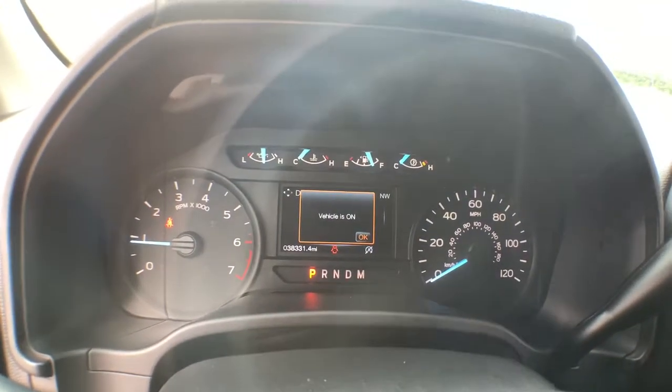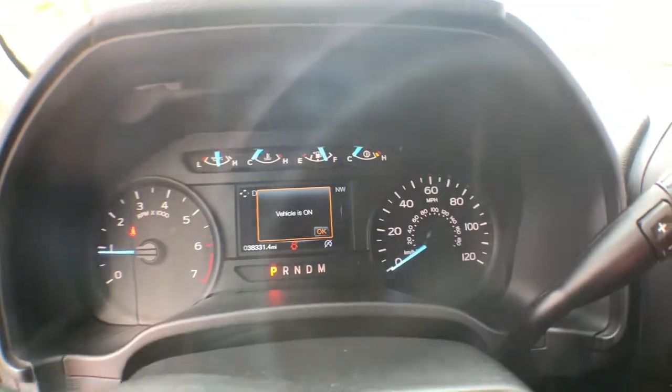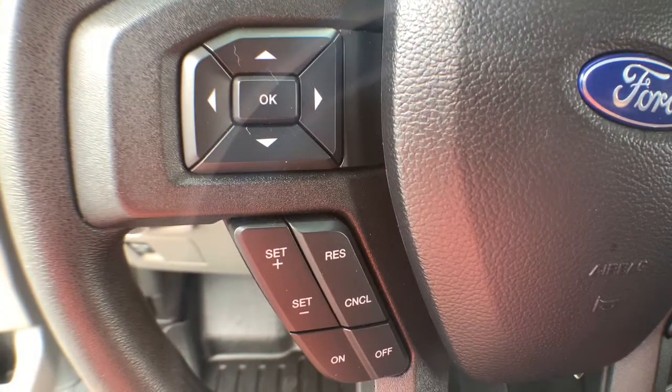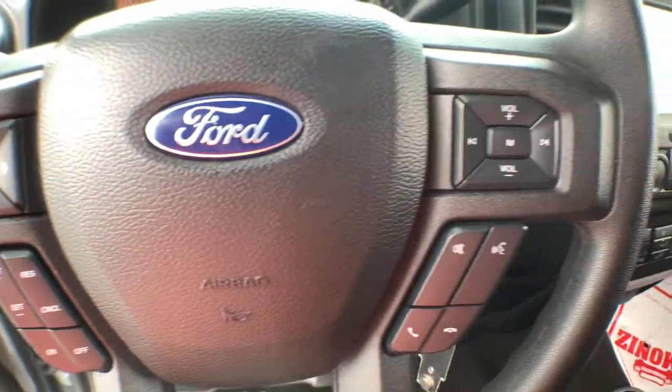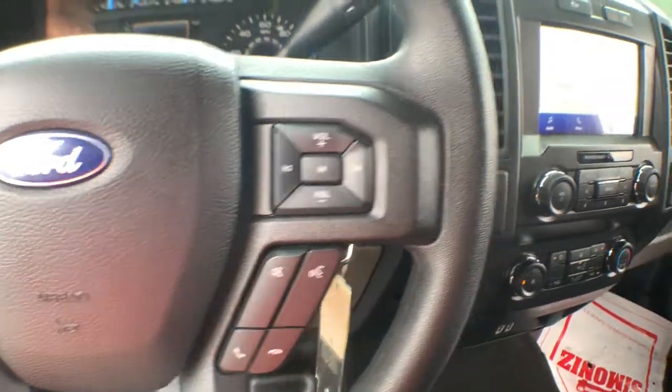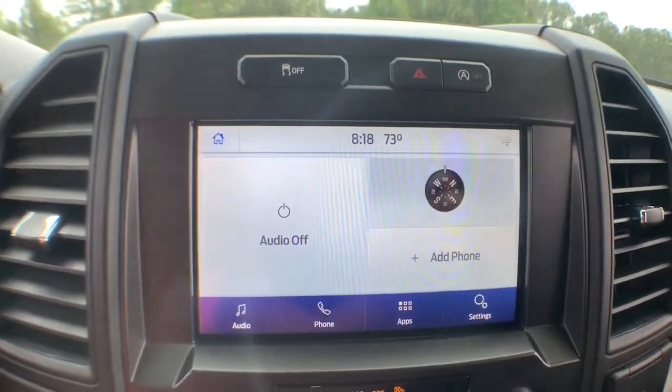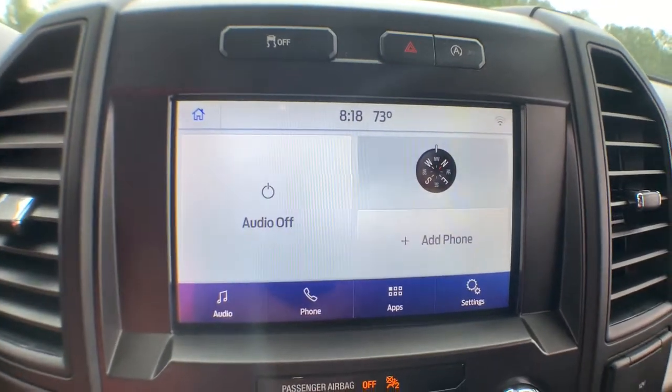The following are some of this vehicle's highlighted options: keyless entry, backup camera, stability control, rear-wheel drive, pass-through rear seat, split bench seat, intermittent wipers, passenger vanity mirror, conventional spare tire, and variable speed intermittent wipers.